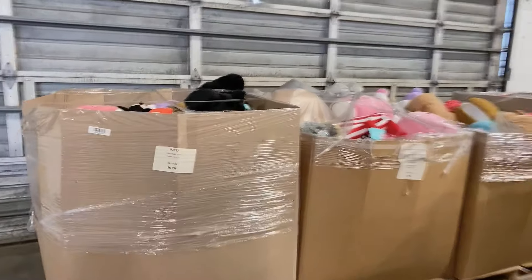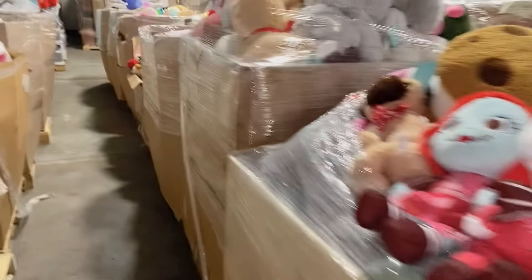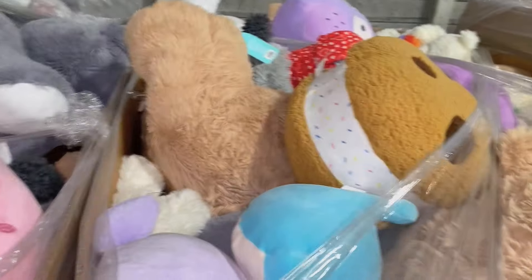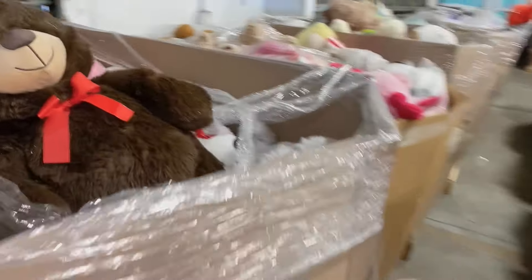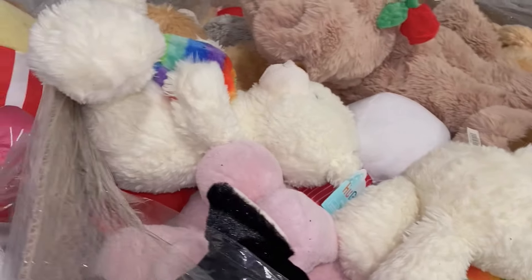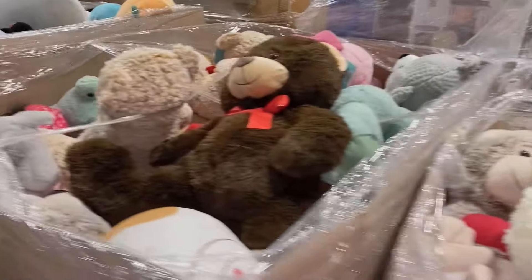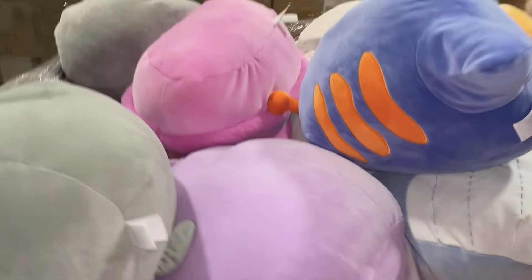This middle part has seasonal items, but some of these plushies you can use all year round. Thanksgiving and Christmas are coming up, so these will be perfect to stock up on. You can start a flea market, sell online, on live shows — whatever you like. These are at $600.